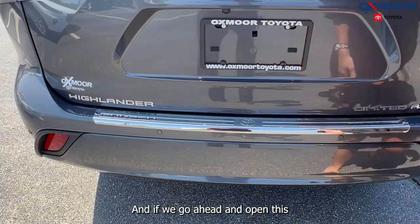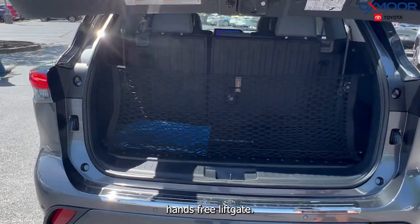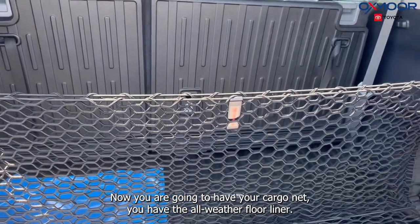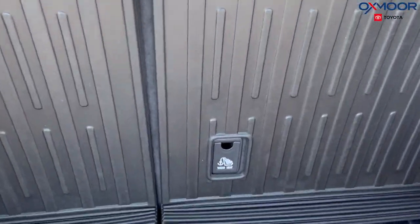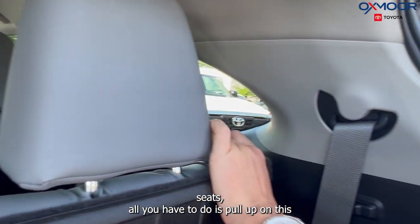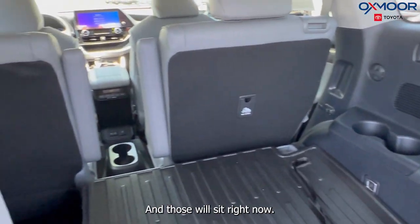If we go ahead and open this — hands-free liftgate. The third row is up right now. You are going to have your cargo net and the all-weather floor liner. If you want to put down the third row seats, all you have to do is pull up on this and then push down, and those will sit right down.